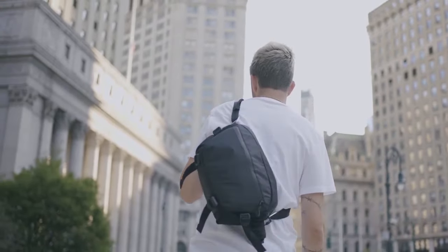Please support our Kickstarter campaign and pick your own style of carry. Thank you for supporting Instinct.